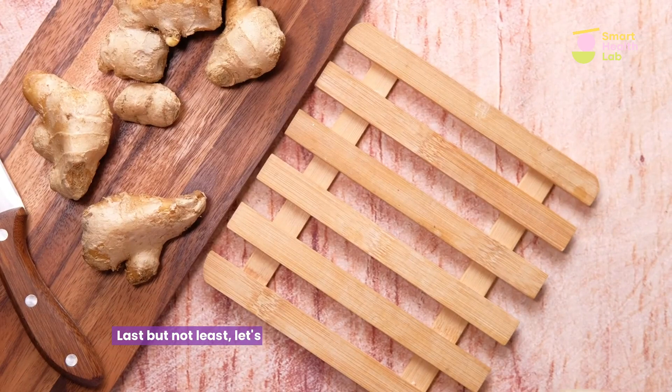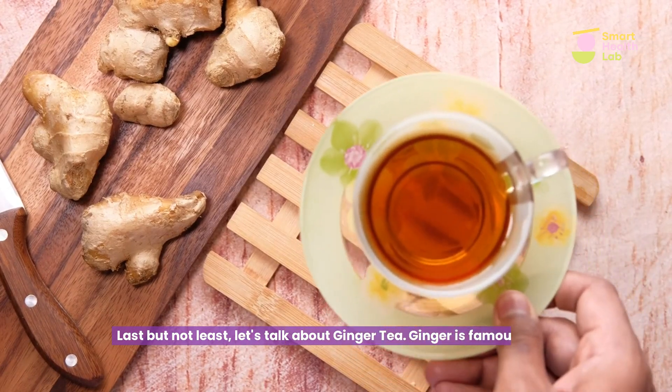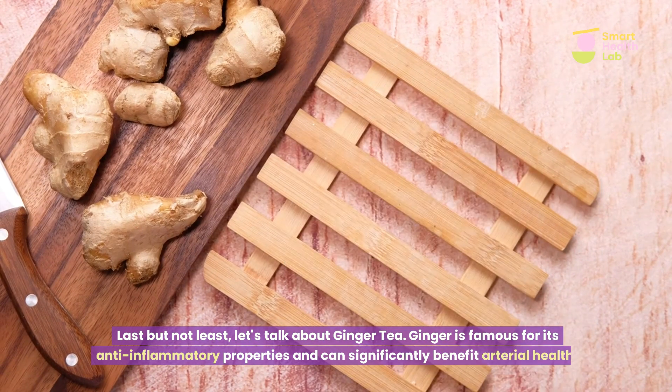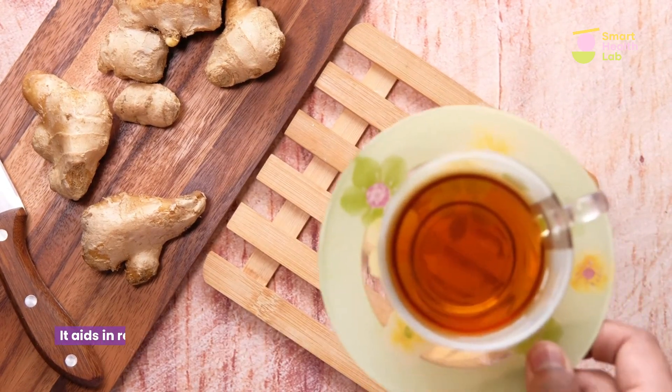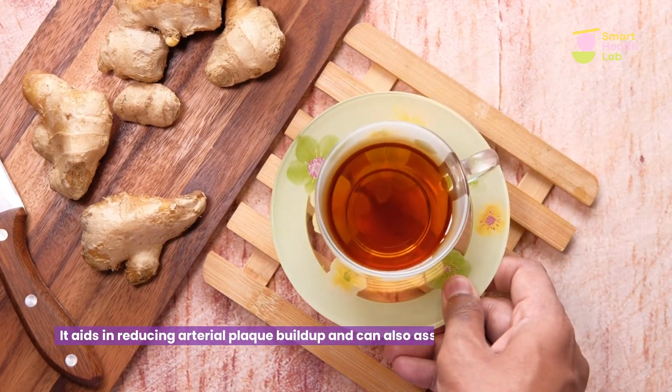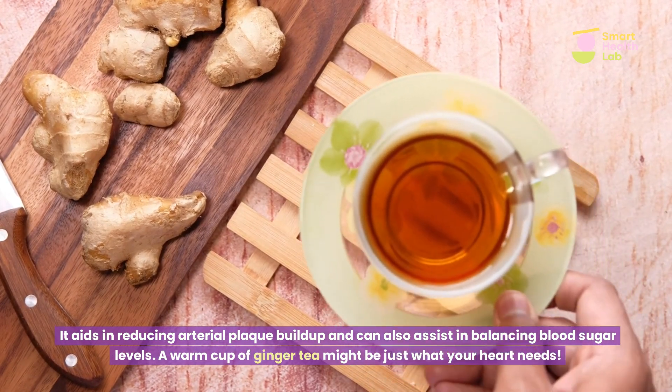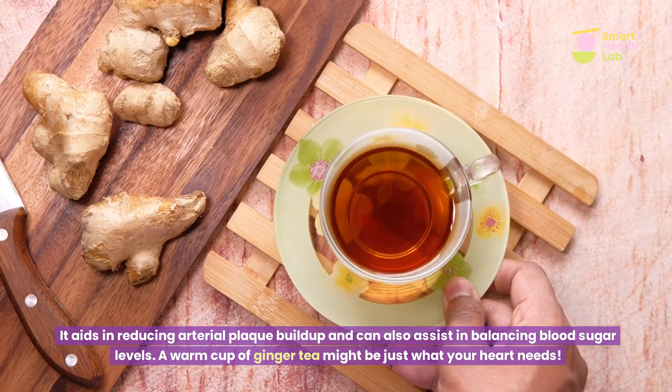Last but not least, let's talk about ginger tea. Ginger is famous for its anti-inflammatory properties and can significantly benefit arterial health. It aids in reducing arterial plaque buildup and can also assist in balancing blood sugar levels. A warm cup of ginger tea might be just what your heart needs.